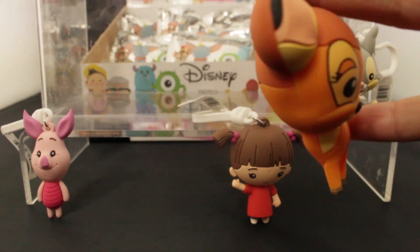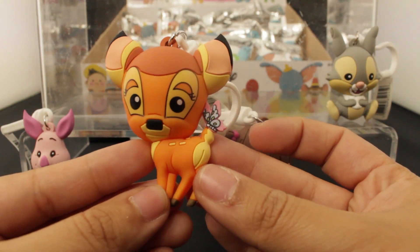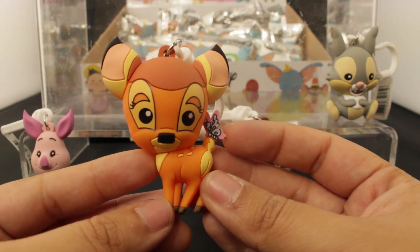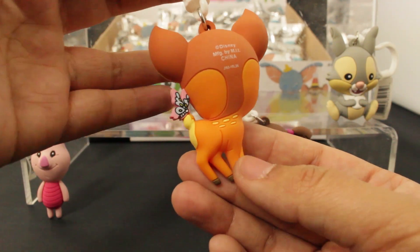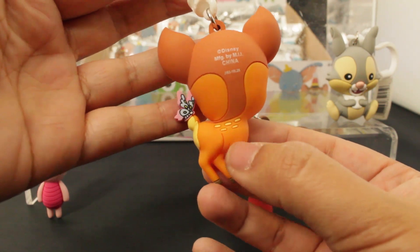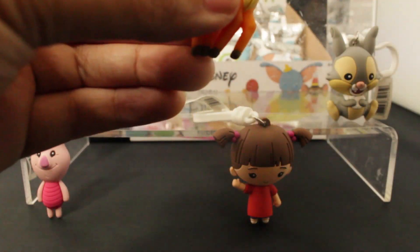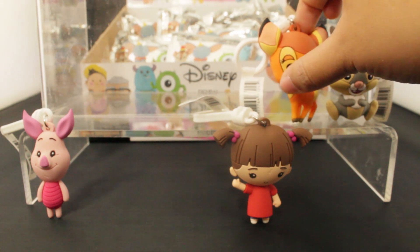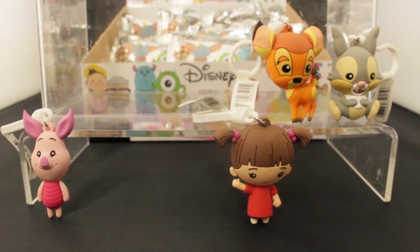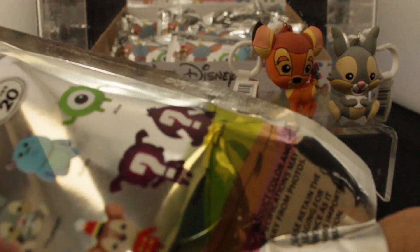Here is Bambi, so we are completing our first best friend pairing. You can see the little butterfly on his tail - it's so sweet. Love the eyes and the eyelashes, love the spots on the back. Love him! Gotta put Bambi next to his pal Thumper, am I right?